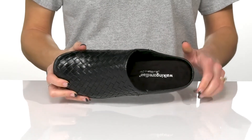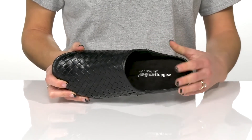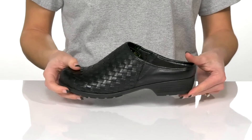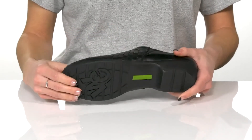Inside, you'll stay super comfortable with the synthetic lining and tiny pillows insole to give you comfort. There's a faux stacked heel at the back that'll give you a tiny boost in height. And underneath, there is a rubber outsole that is grippy for traction.